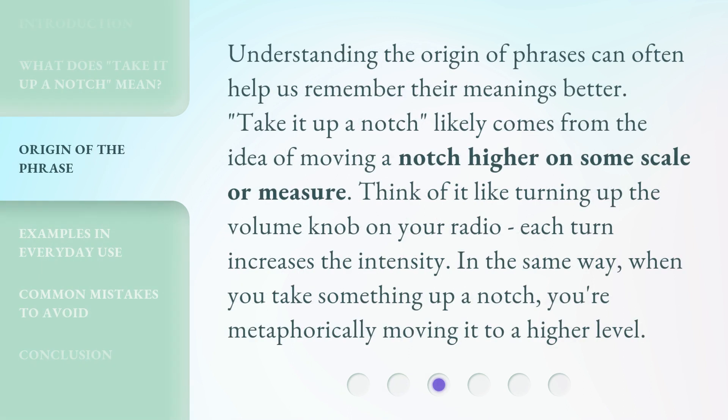Understanding the origin of phrases can often help us remember their meanings better. Take it up a notch likely comes from the idea of moving a notch higher on some scale or measure. Think of it like turning up the volume knob on your radio — each turn increases the intensity. In the same way, when you take something up a notch, you're metaphorically moving it to a higher level.